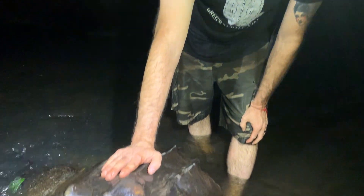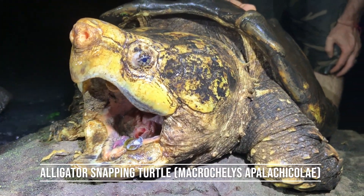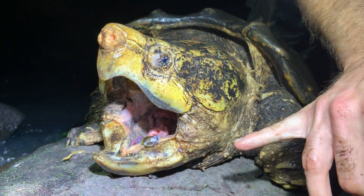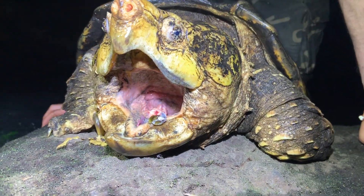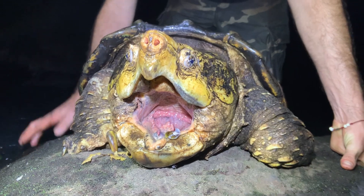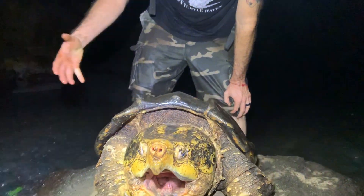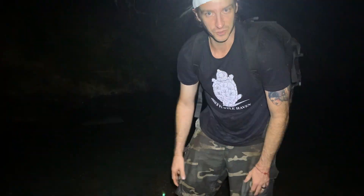This is an alligator snapping turtle from the upper Apalachicola drainage. These guys are mollusk eaters. If you look inside his mouth, you can actually see a tiny clam in there — and that's these guys' favorite food: these tiny little invasive clams. They've turned into a food source for these giant turtles. It's kind of funny that the smallest thing is this huge turtle's favorite thing to eat.